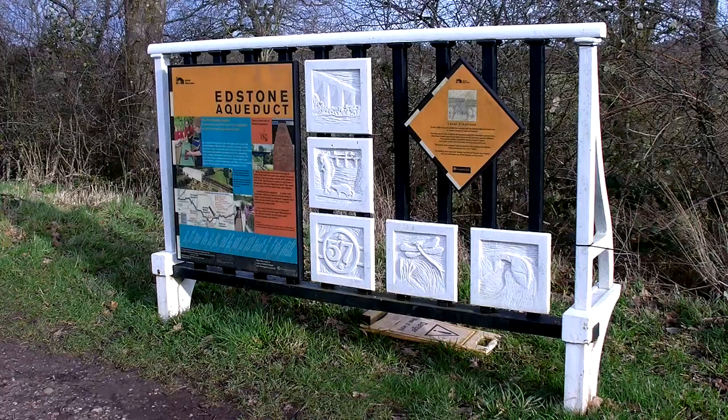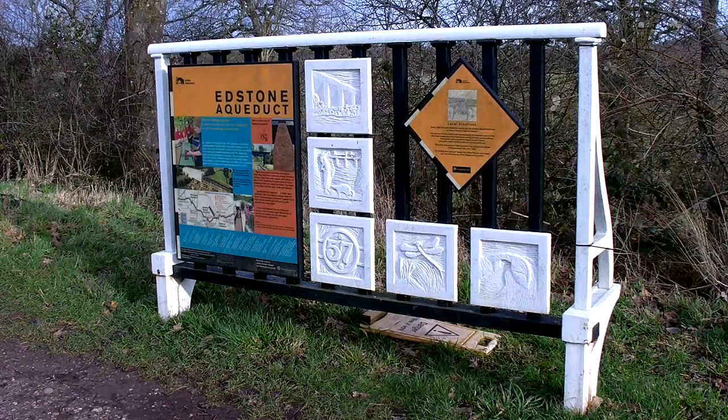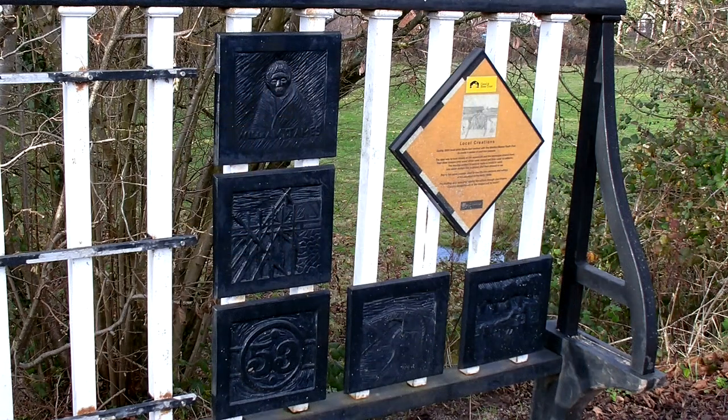In 2003, local artist Stella Carr worked with the local Wootton Wawen Youth Club to create a series of cast iron plaques depicting local scenes around the canal and the Edstone and Wootton Wawen Aqueducts. They included dragonflies, canal workers, the aqueducts, bridges, bridge numbers, and other scenes. They're rather good.